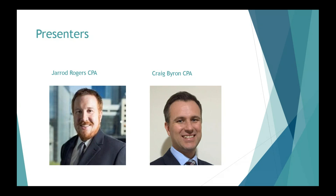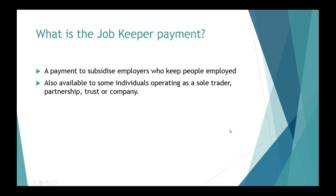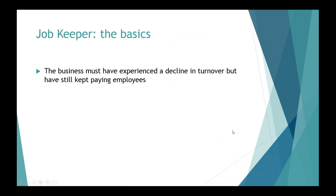So firstly, what is the JobKeeper Payment about and what are the basics of how it works? Basically it's a wage subsidy which is going to be paid to employers who choose to keep staff on the books during this coronavirus pandemic. There is a section in the law for non-employers but we'll get to that later on. To qualify, the business must have experienced a decline in turnover. Employees must receive a minimum of $1,500 per fortnight per employee.